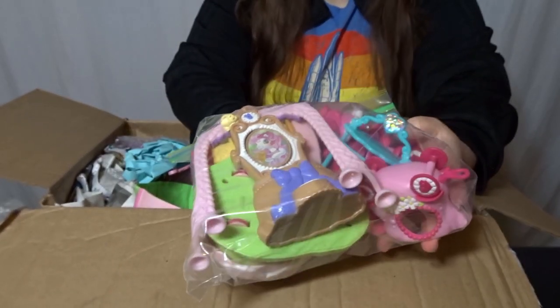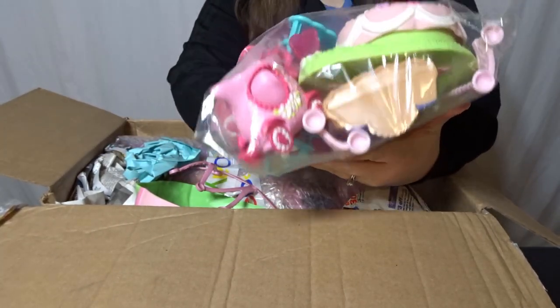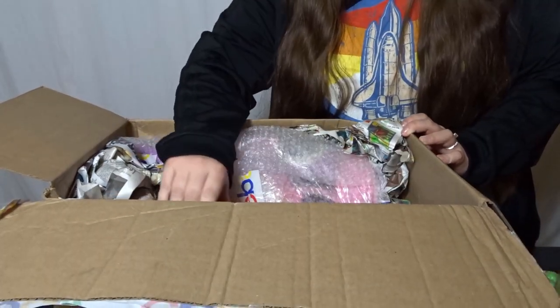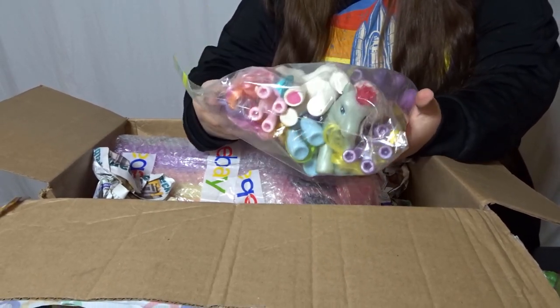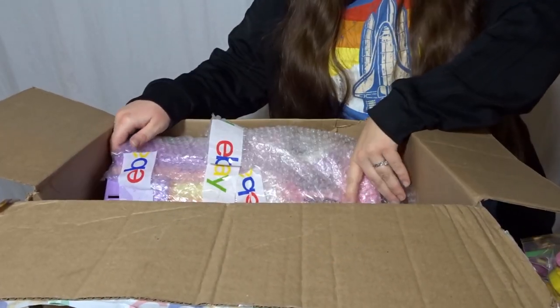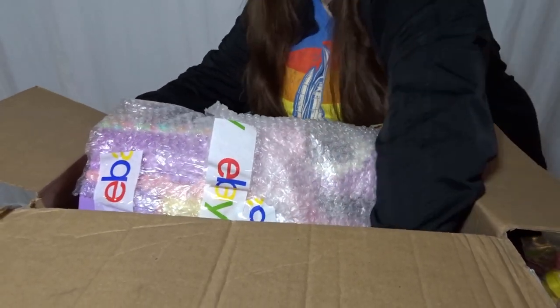Look at these adorable accessories! This was one of the bags you really couldn't tell from the photos what was inside. Some of this is going to need a real good bath, but that's only to be expected. And here are all the ponies — oh my goodness. Here's some furniture for the castle, and here is the actual castle itself.